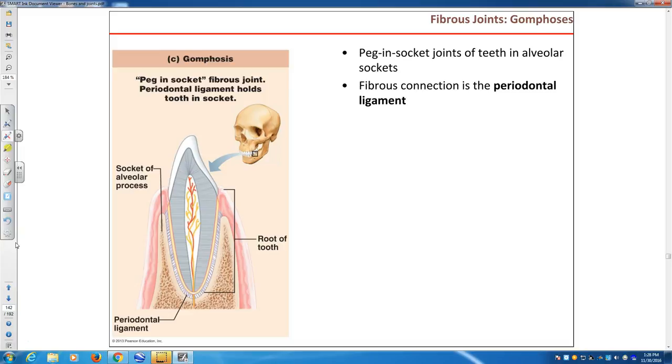Gomphosis is a unique joint formed between the alveolar process — the bone part of the mandible or maxilla — and the tooth. The periodontal ligament is what holds your tooth in the alveolar process. It's a unique joint: if you're lucky, you have 32 of them. You lose the tooth, you lose the joint.